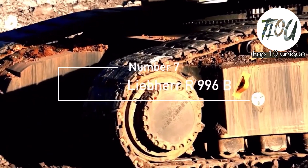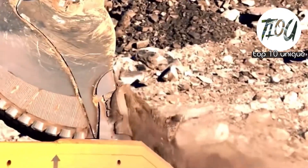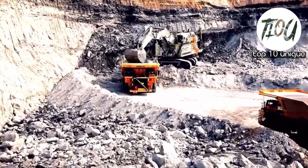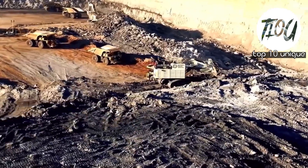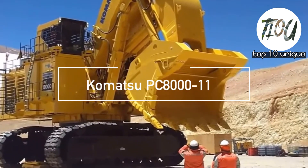Number 7: Liebherr R996B. The Liebherr R996B mining excavator is a product of the German-Swiss company Liebherr, renowned for its superior quality and durability.